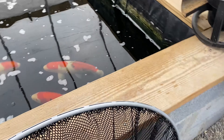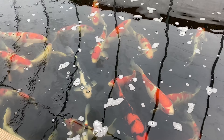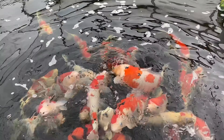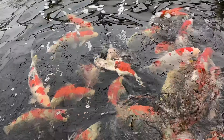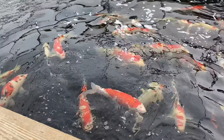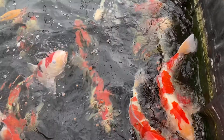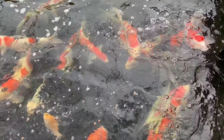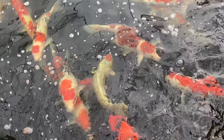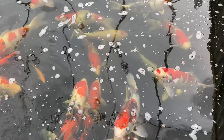Pop over to the other tank. Nice Goromo in here. That Shiro Utsuri there is really, really nice. A lot of the Nisai in here are from Shintaro — they are male, most of them, but still great condition and good quality fish. A little Tancho Sanke from Yagozen, Goromo from Matsunosuke, and a Tancho down there from Maruto.